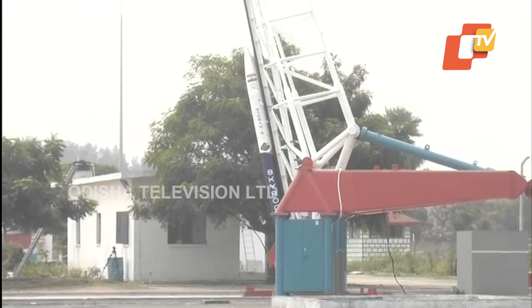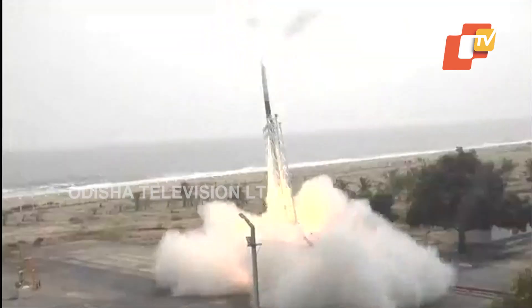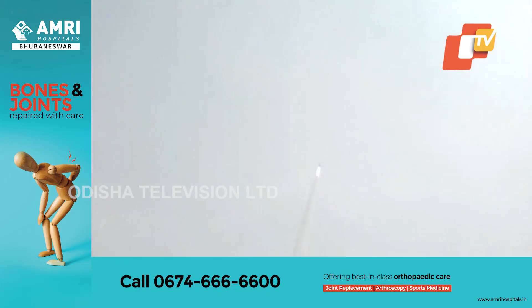3, 2, 1, 0. And we have a successful liftoff of Vikram's rocket.